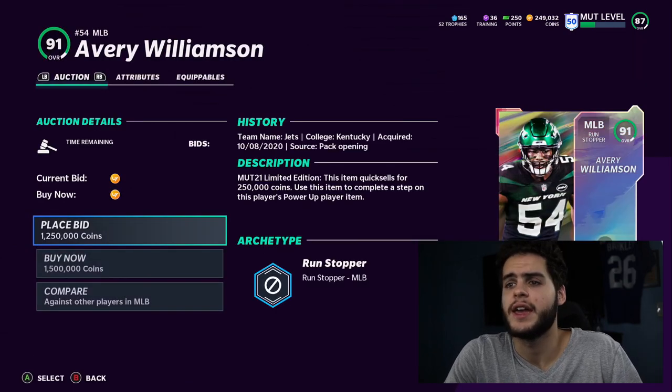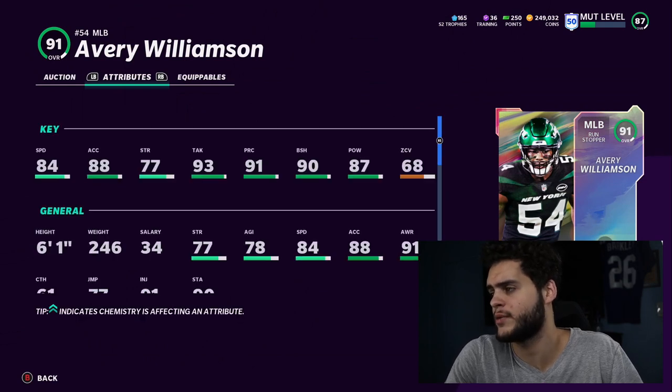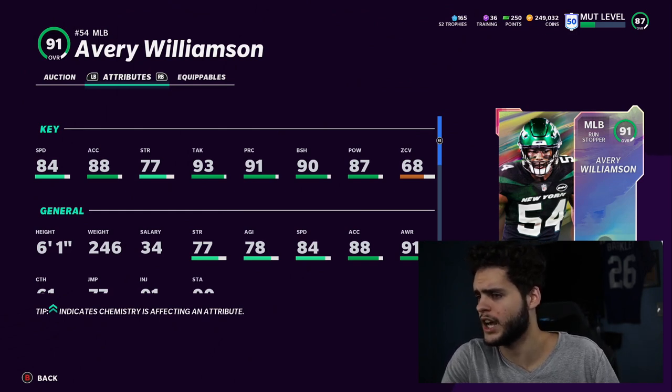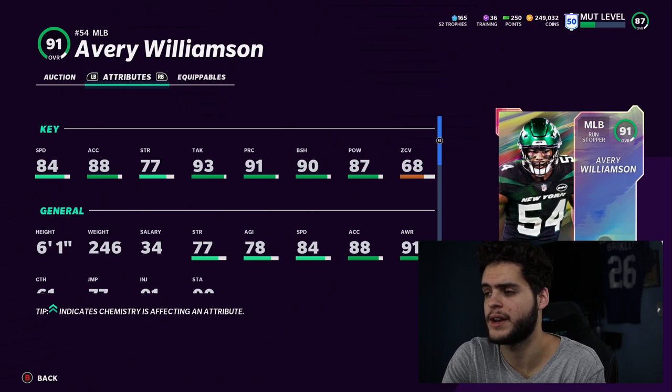Avery Williamson is the next one — a middle linebacker card, 90 overall for the Jets. 84 speed, 88 acceleration, 77 strength, 93 tackle, 91 play recognition, 90 block shedding, 87 hit power, and 68 zone.